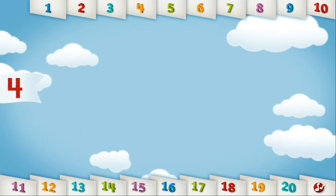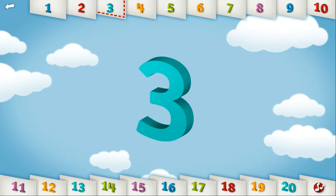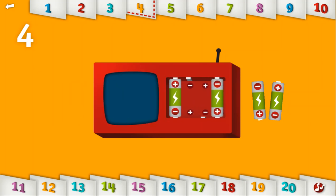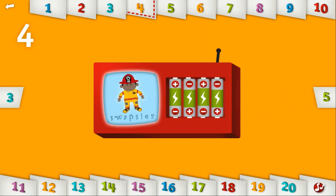Let's count to 4. 1, 2, 3, 4. Where do the 4 batteries go? You turned on my favorite show!